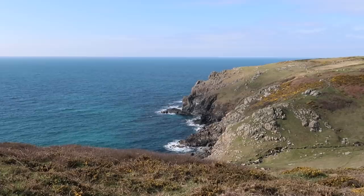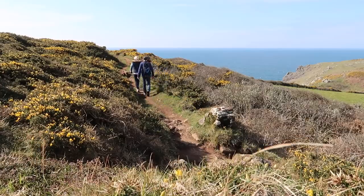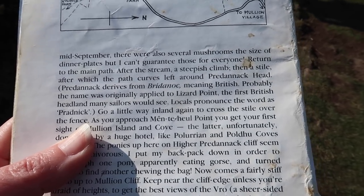The Lizard's geology is very special — we have a lot of serpentine down here, which is a rock you can polish. It was used in the Victorian era to make things like candlestick holders and even mantelpieces. I can actually see the outcrops of serpentine now; every now and again you go over a polished bit — it's darker than the rest of the rocks around it. We also have an old Bob Acton book of walks on the Lizard, and he gives some advice on how Pradannock is pronounced locally. He says Pradannock derives from Bridenock, meaning British — probably the name was originally applied to the whole Lizard Point, the first British headland many sailors would see. Locals pronounce it as Pradnik, which makes more sense — we do tend to lose that middle syllable. So Pradnik or Pradannock, however you pronounce it, this is where we are today.